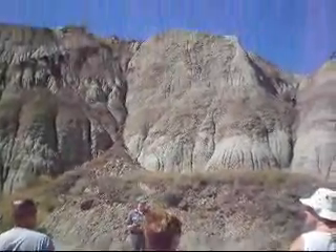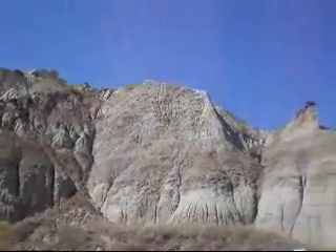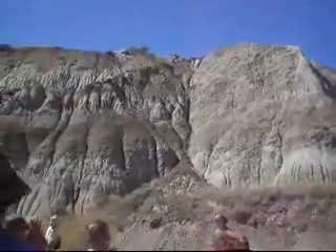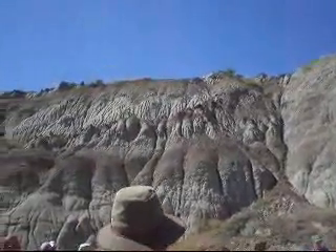That's one hint that tells us that the environment looks a lot different. Now the other thing is in the geological record — these rocks are telling us a lot of stories about what the past was like.